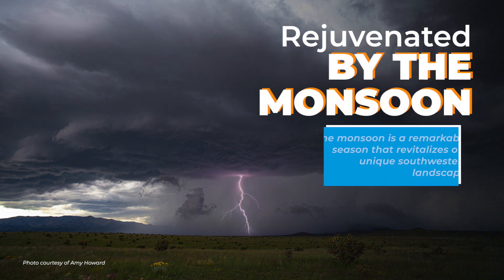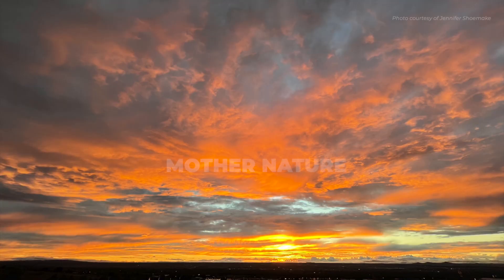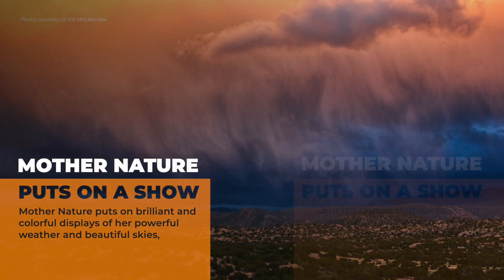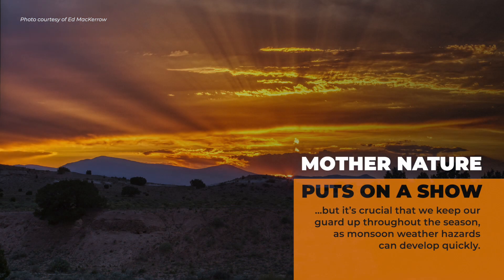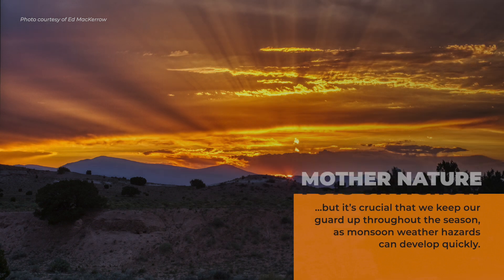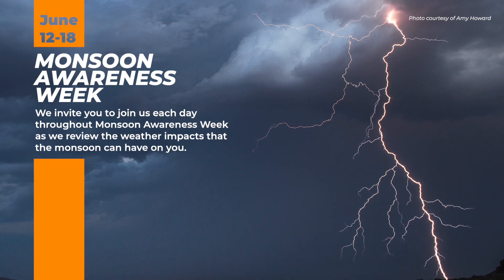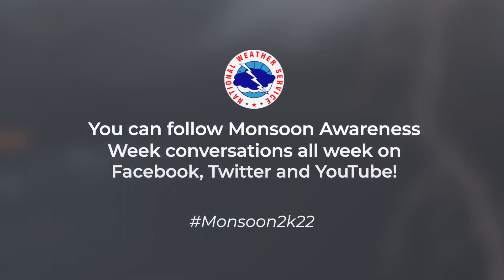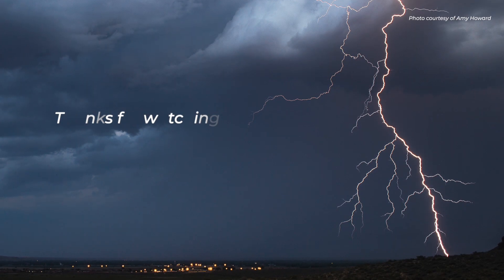The monsoon is a remarkable season that revitalizes our unique southwestern landscape. Mother Nature puts on brilliant and colorful displays of her powerful weather and beautiful skies, but it's crucial we keep our guard up throughout the season as monsoon weather hazards can develop quickly. We invite you to join us each day throughout Monsoon Awareness Week as we review the weather impacts that the monsoon can have on you. You can follow Monsoon Awareness Week conversations all week on Facebook, Twitter, and YouTube. Thanks for watching and stay safe this summer.